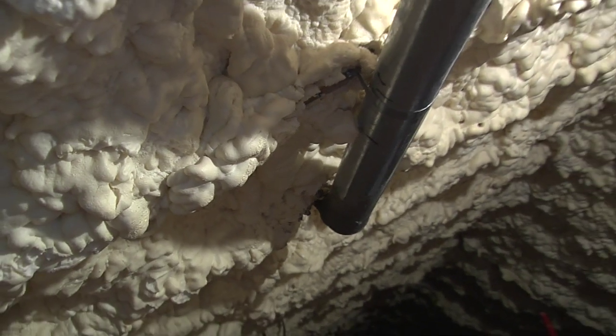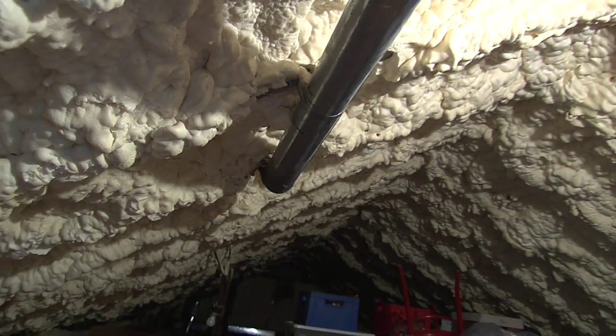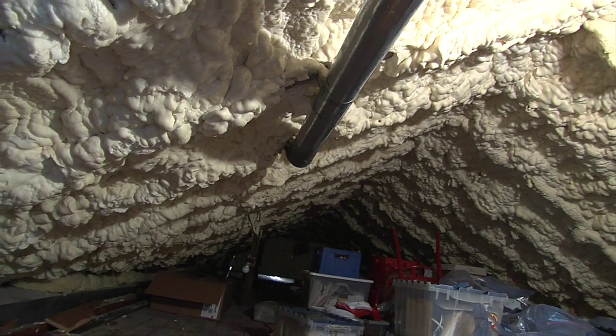The next step is insulating the attic and sealing off the joist space between the attic and the rest of the house. Heat rises, so a poorly insulated attic means you'll lose a great deal of heat through the attic and roof. Proper insulation can cut your heating and cooling bills dramatically.